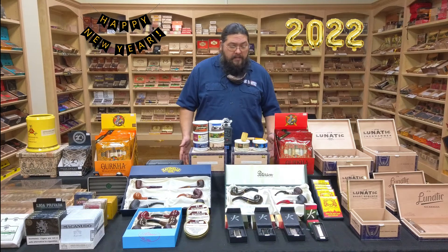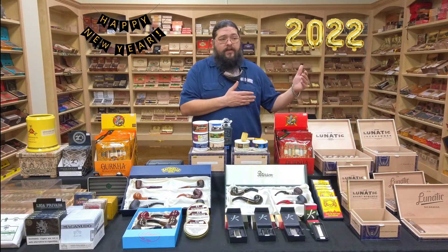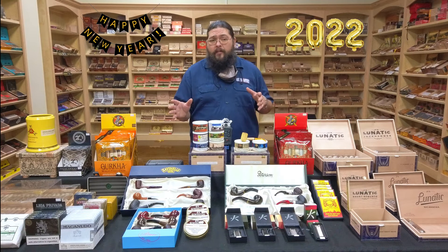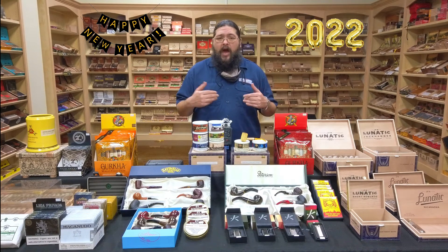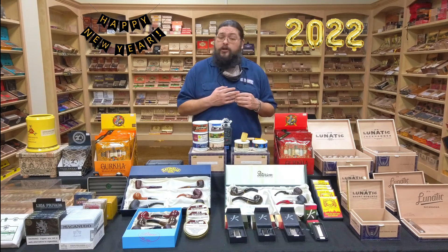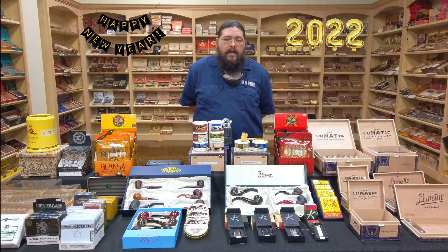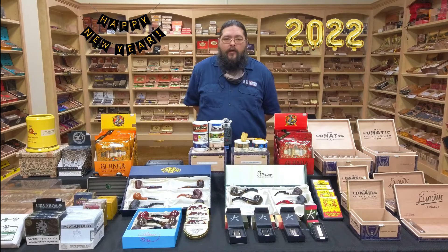Lots of great pipe stuff. And if you've got any questions about pipes, if you've met Joseph in here — he's hard to miss, one of our favorite guys — Joe is absolutely the source for great information on pipes. We can all help you out, but if you've really got some good questions, Joe's your guy. So come in and see him, check out the new stuff, and we'll get you set up so you can get to piping to start off the brand new year of 2022.